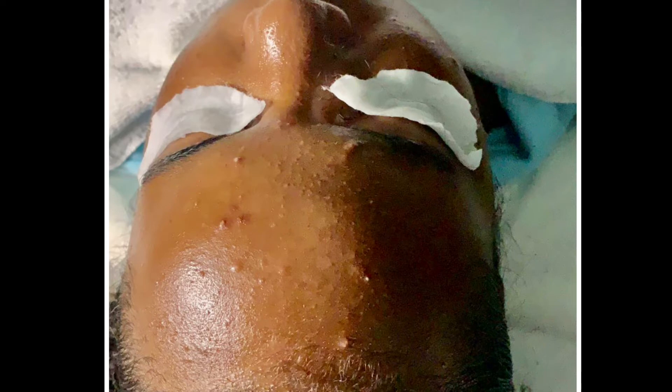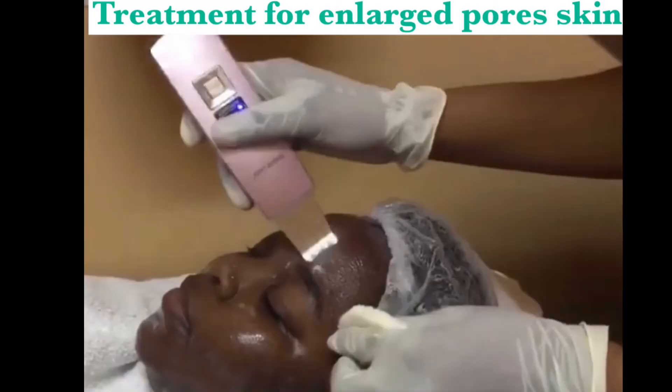One of the number one causes of enlarged pores is acne — your zits, pimples, bumps, comedones, blackheads, and whiteheads. If left neglected, they can cause enlarged pores, aka collapsed pores, aka holes in the face. Those are some serious facts right there.